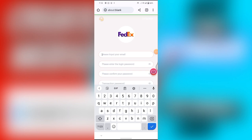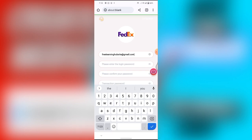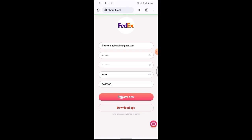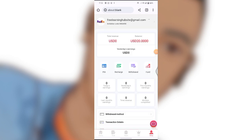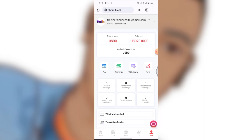The first thing you have to do is go over to this site by clicking the link in the description. After that, go over and enter the email address you want to use for signing up, then create a password and click Register. After that, you'll be brought to the dashboard of the site. The name of this site is FedEx.